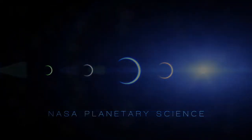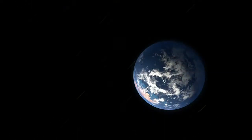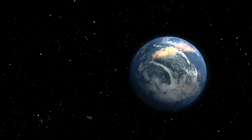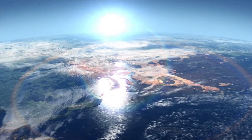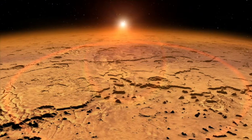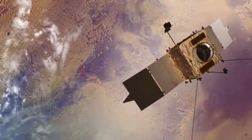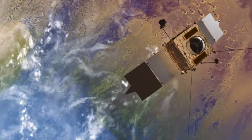A real outstanding question is what was the early atmosphere of Mars like, and for how long did it last. Did the conditions on Mars early on that might have been favorable for life persist for hundreds of millions of years, for tens of millions of years, or how long exactly did they persist? The MAVEN mission is designed to really get at the climate history of Mars.